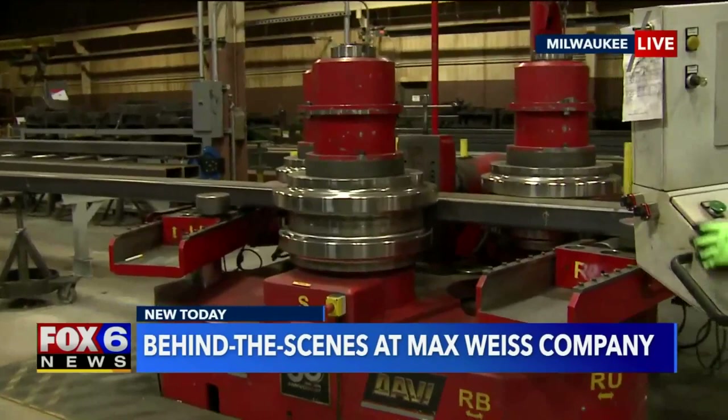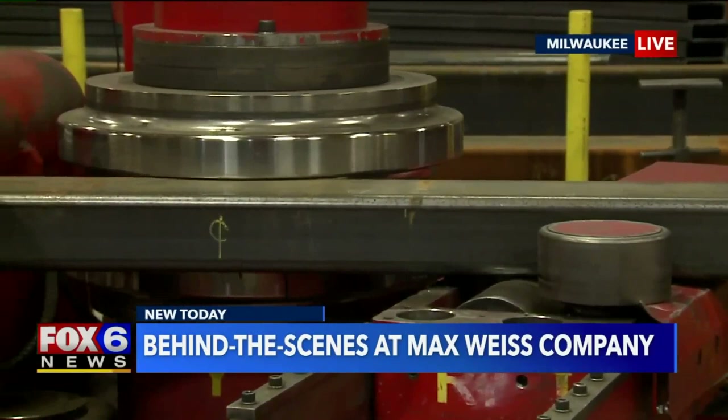As the safety coordinator here, you're making sure everything's okay. Fire up the Davi over here to see this thing get bent. It's so impressive to see how easy these machines can bend the metal, but this is what you guys are known for here at Max Weiss Company.